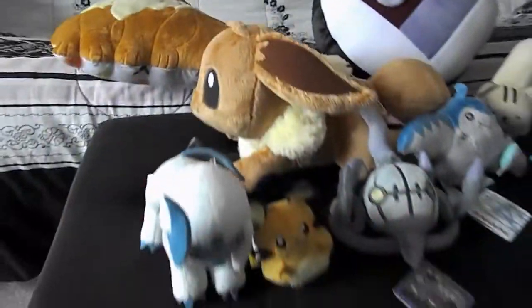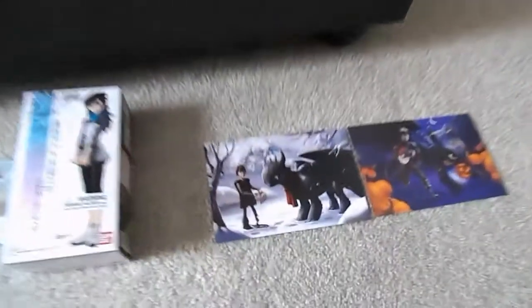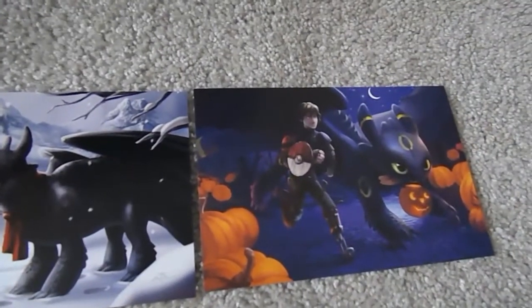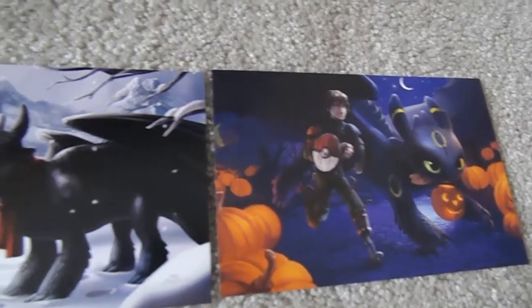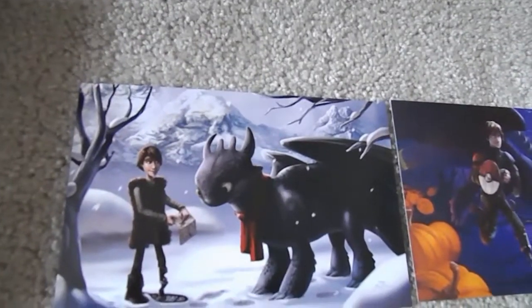All right, so that's about it for all of the plushies that I got at Katsucon. These are some prints that I got. I love How to Train Your Dragon, and I actually found one where Toothless the Night Fury dragon is dressed up as Umbreon, which is awesome. And Hiccup's Shield is also a Pokeball, which is cool. And just another Winter How to Train Your Dragon print.